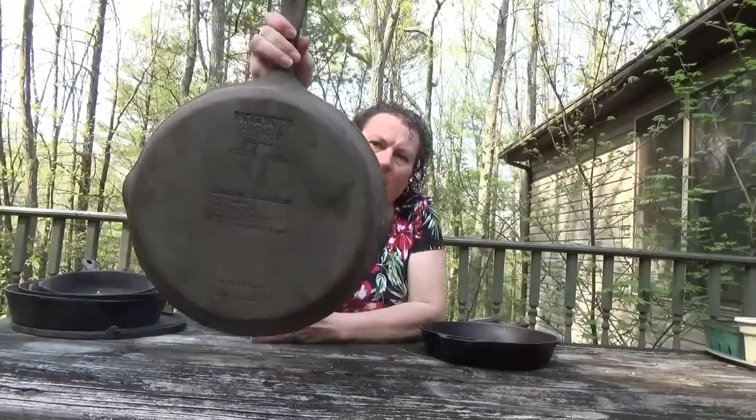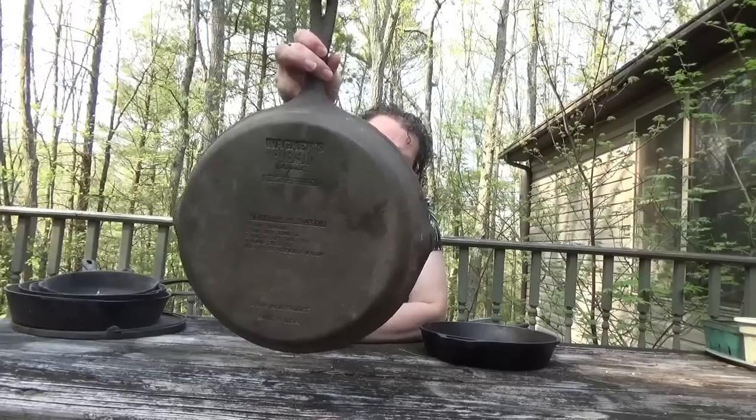The other thing that made me smile about this is on the backside — Wagner actually has the care instructions stamped right on the pan. Seasoning instructions: one, scour thoroughly; two, coat with cooking oil — usually a vegetable oil like canola; three, heat in a 300-degree Fahrenheit oven for one hour; four, remove excess oil; ready for use; re-season as necessary. I could tell you how to care for these, but actually someone else just did a really good job of that for me.